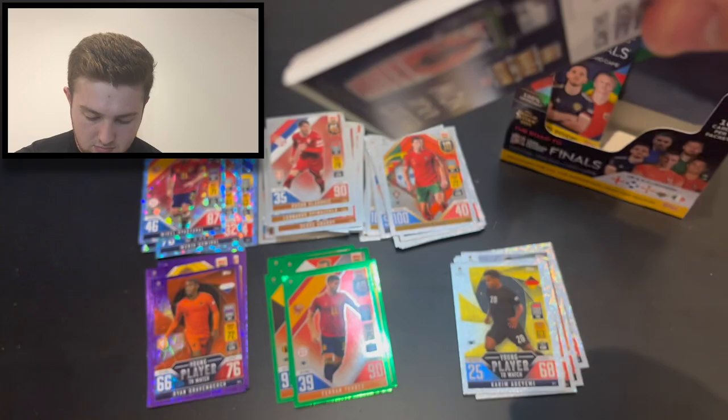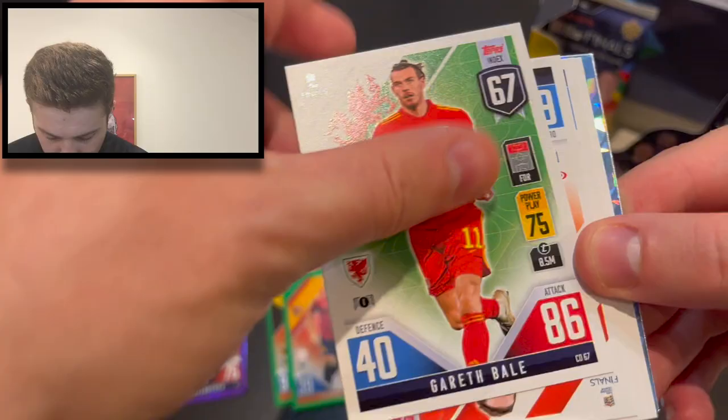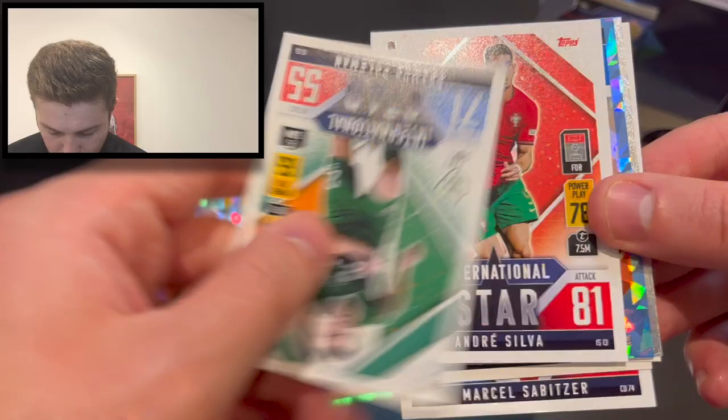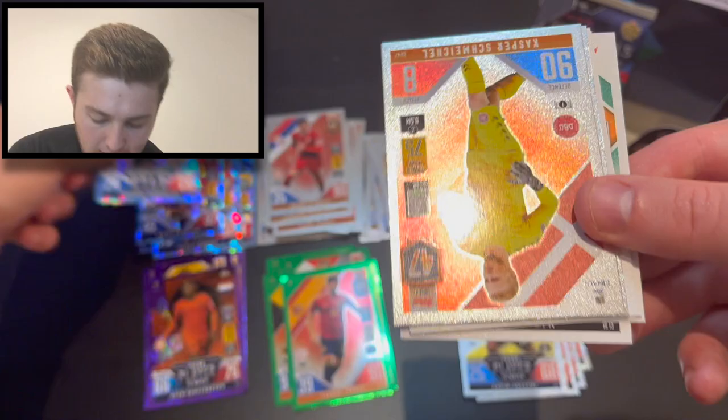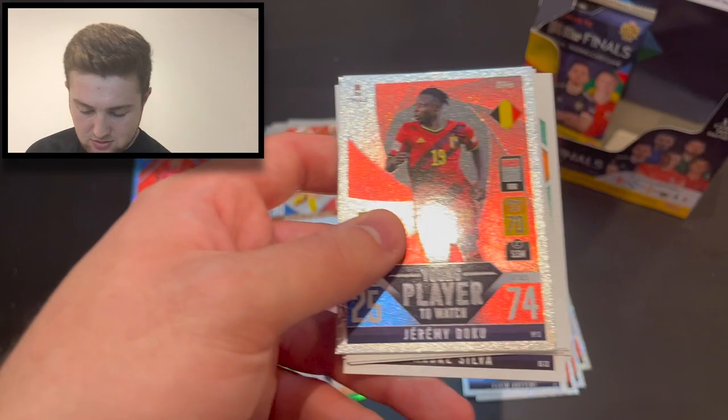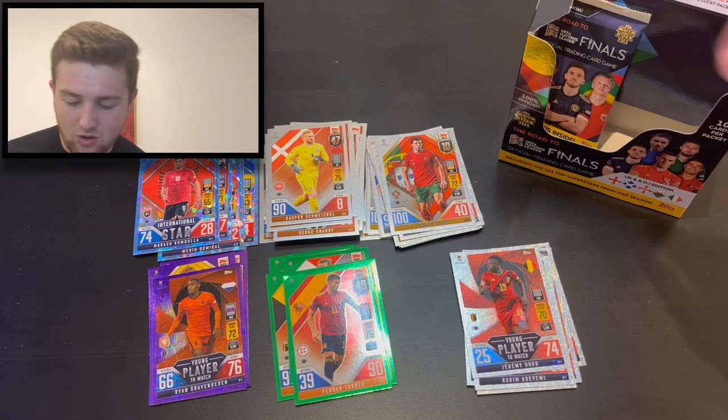Here we go — no shield card in this one either. Are we going to have a dud box? We've got Kieffer there, Gareth Bale, Sabitza, Hansi, Coleman. We've got international star Andre Silva, Zielinski at 69 on the index, Kumbulla — crystal parallel card. We've also got Kasper Schmeichel at number 90, number 47 on the index — 19 defence. But Jeremy Doku there unfortunately — not the one that we needed for young players to watch. We're still missing out on those two.